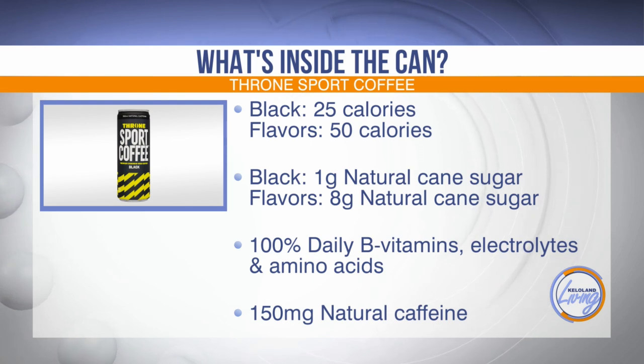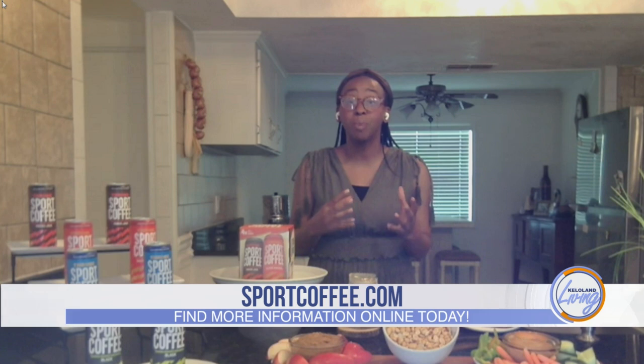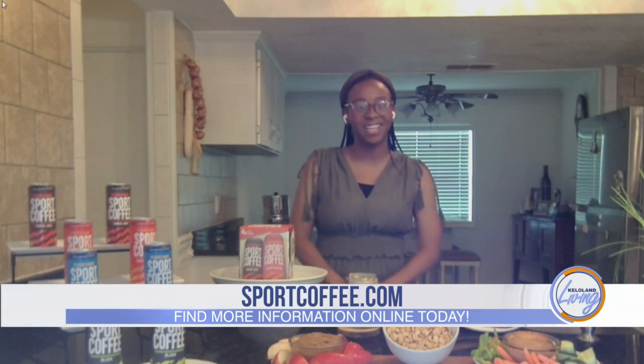What do the vitamins in here do for you? How do they help? Vitamins are needed for our body to function normally. Specifically, Throne Sport Coffee has B vitamins. B vitamins help to convert the foods that we eat into energy, and energy is important to combat fatigue and keep us going throughout the day.